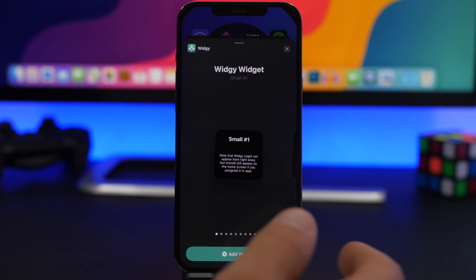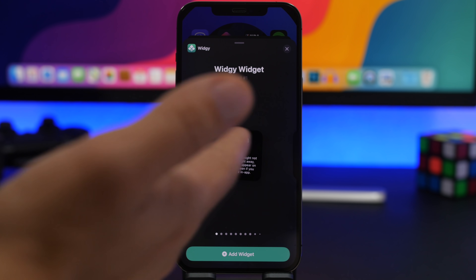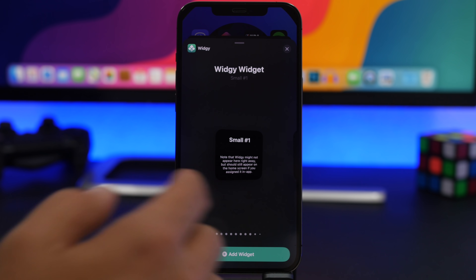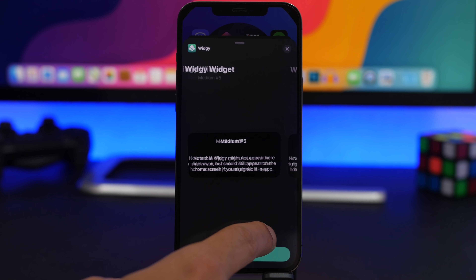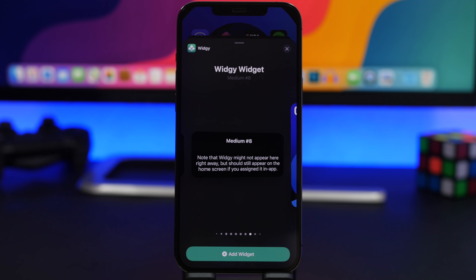On the iOS 14 home screen you can scroll on the page dots to quickly move between pages. You can do the same on the widget panel — when adding a widget for an app that has 10 or more widget options, just swipe on the dots to quickly move between the different widgets available for that app.